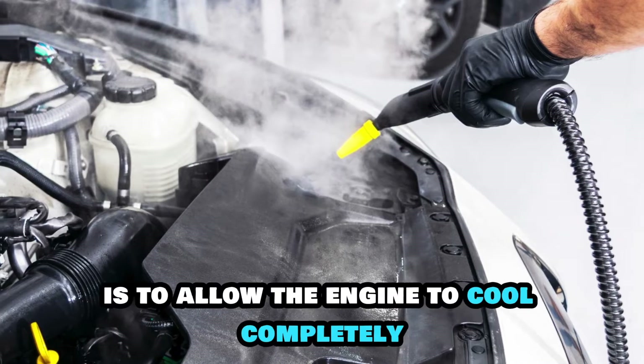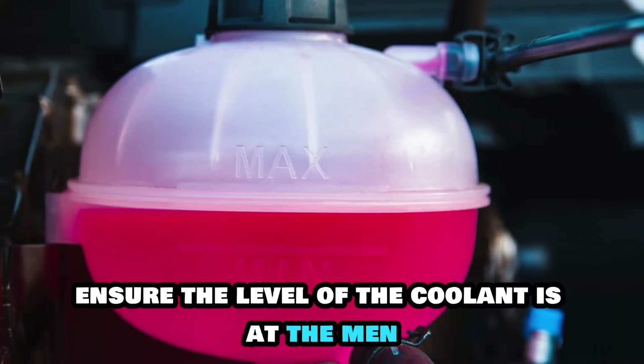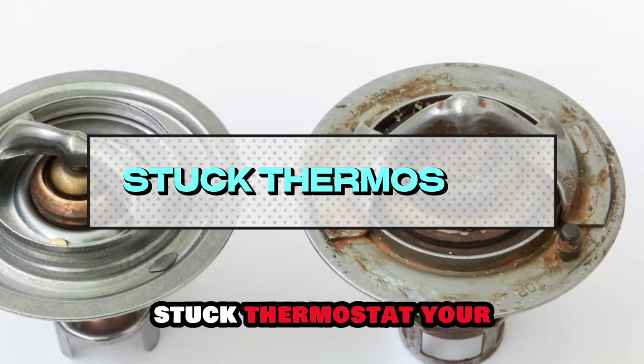The first step to fix this is to allow the engine to cool completely, ensure the level of the coolant is at the min or cold line by removing any excess, and run the engine to an operating temperature.